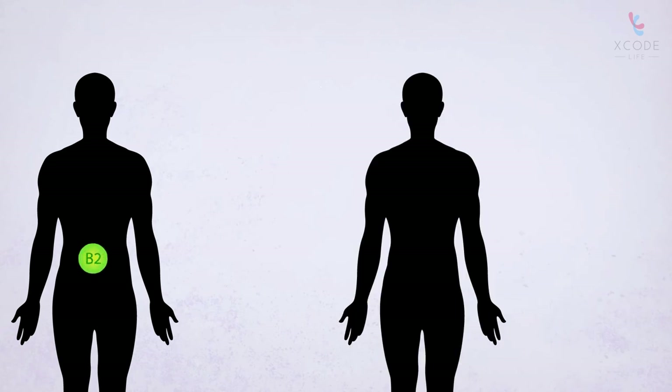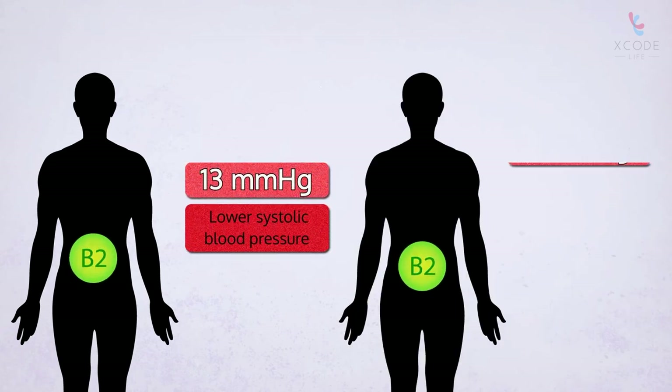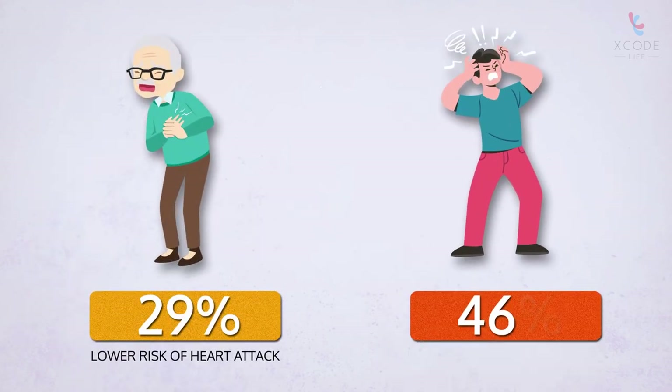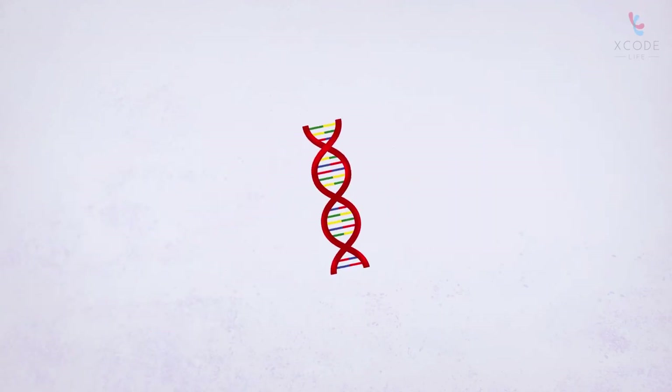It was observed that people who were given riboflavin had 13 mmHg lower systolic blood pressure and 8 mmHg lower diastolic blood pressure. This corresponded to a 29% lower risk of heart attack and a 46% lower risk of stroke.